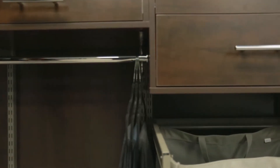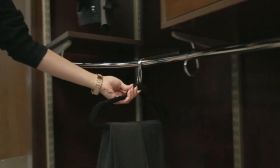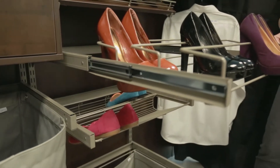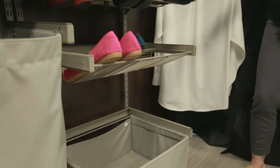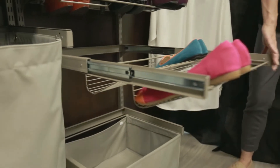Freedom Rail clothes rods are made of heavy-duty steel and allow for continuous slide along the rod for added convenience. Store your shoes in style. Reveal shoe shelves attach to Freedom Rail uprights in seconds. Because they are deeper than typical shoe shelves, they hold double the amount of shoes.